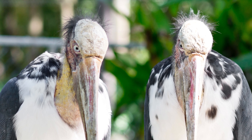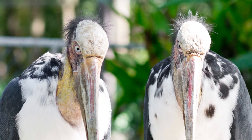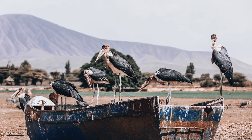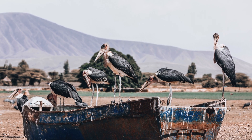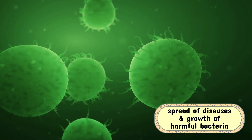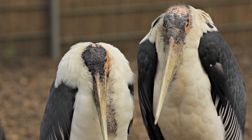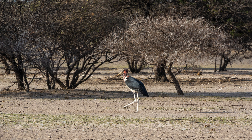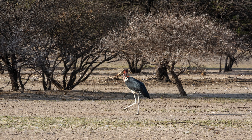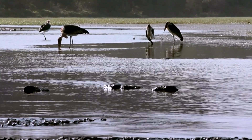As a scavenger, the marabou stork is often misunderstood, and yet it plays a vital role in maintaining the balance of its ecosystem. Without scavengers like the marabou stork, decomposing organic matter would accumulate, potentially leading to the spread of diseases and the growth of harmful bacteria. These birds help prevent outbreaks of illness by consuming carcasses and breaking down organic waste. Their scavenging also ensures that the nutrients in dead animals are returned to the soil, promoting healthy plant life and contributing to the overall health of the ecosystem.